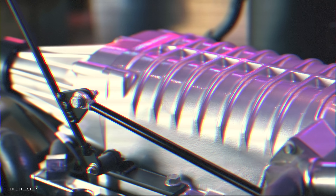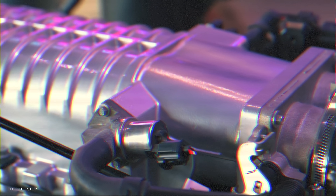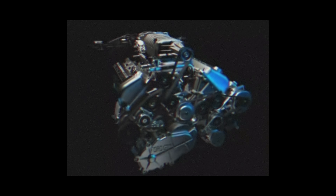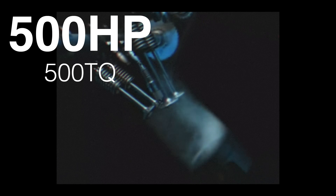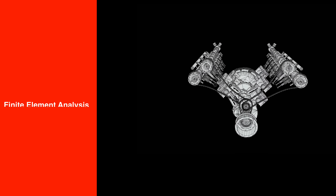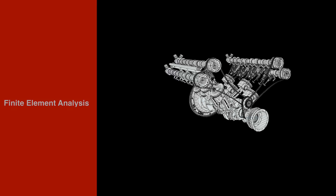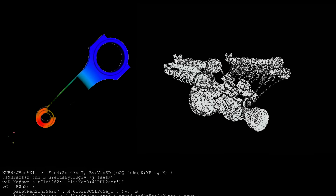Carroll Shelby and John Coletti would spearhead the drivetrain, and even with initial talks of a V10 to rival the Dodge Viper, time constraints would force them to utilize a heavily modified version of the existing 5.4-liter modular V8 architecture. The goal was 500 horsepower and 500 pound-feet of torque. The Ford GT engine was designed with computer-aided engineering and finite element analysis, allowing them to simulate stresses on engine components and optimize them without physical prototypes, shortening the development process immensely.